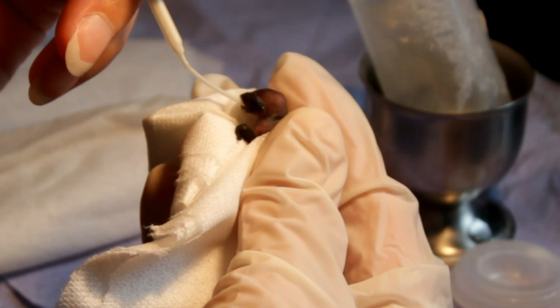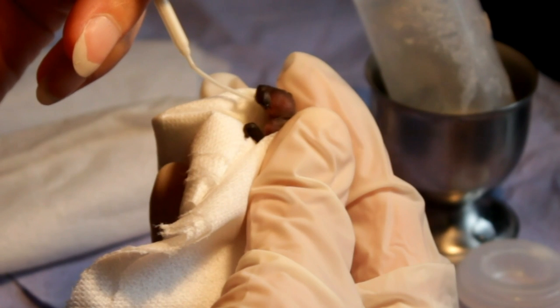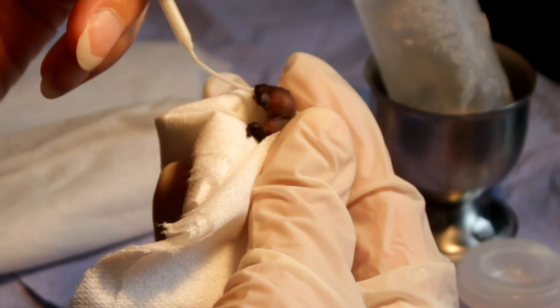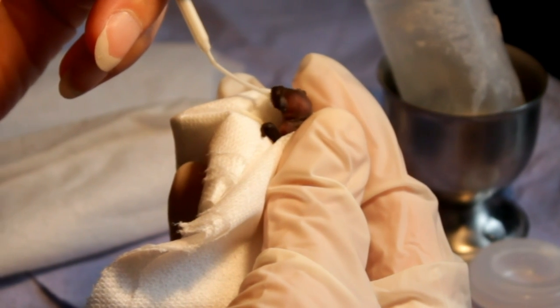We're using a special puppy formula milk which is close to bat milk composition, so it's got about 30% fat, because baby bats need high fat content in the milk.